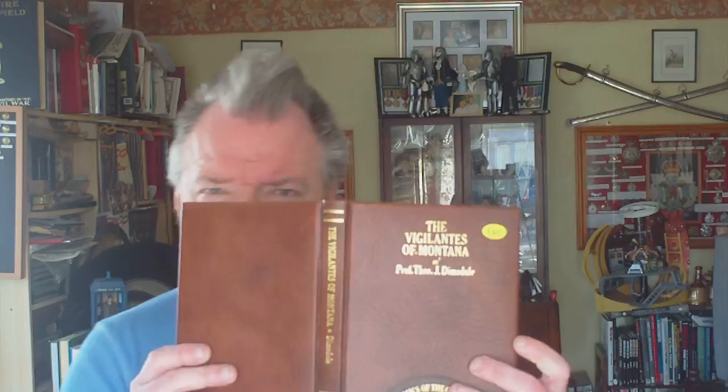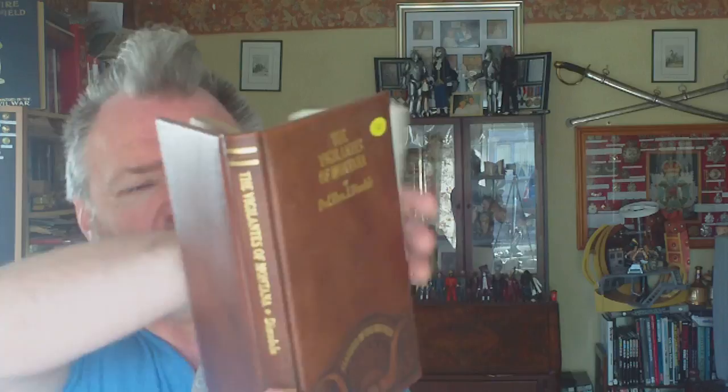You could either get the normal production version which had fake leather covers, or you could buy the deluxe version — which this one is — where you have genuine leather covers, gold-blocked details to the front, and this really nice steer horn or buffalo horn in raised detail on the front, gold-blocked detail on the spine, really nice gold edging to the pages all the way around, and each book has its own individual fabric bookmark.